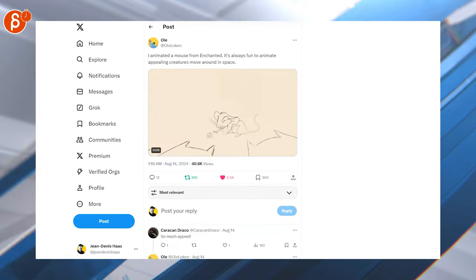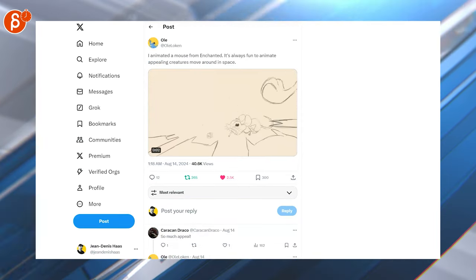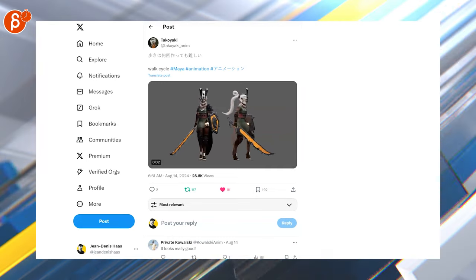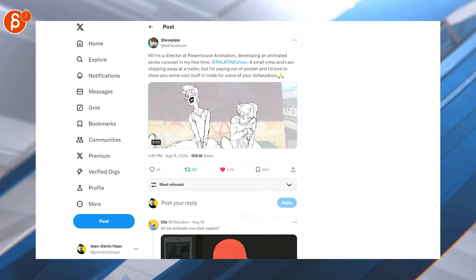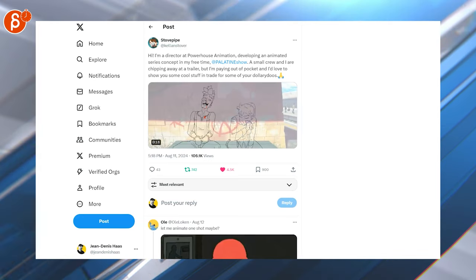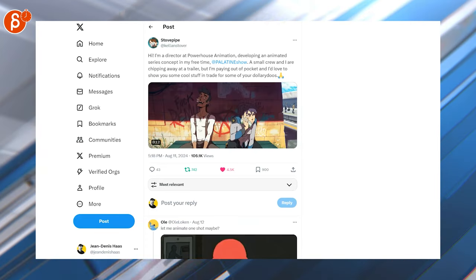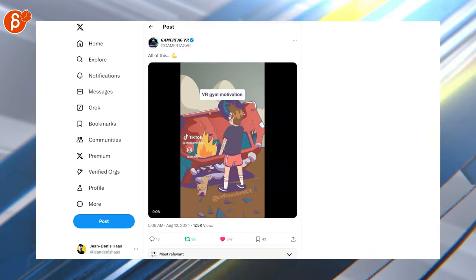More 2D animation — love it! Pencil test, it's always awesome. That's a cool walk, cool model, cool mask — everything's cool. Love seeing the pencil line work and coloring there. This is an animated series concept, so check out that account and all the links.